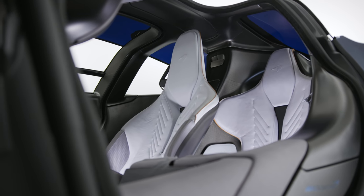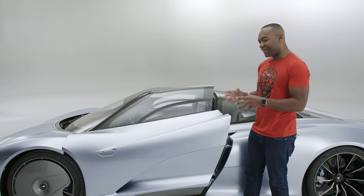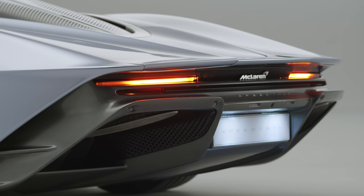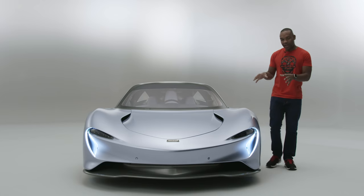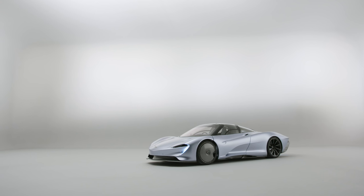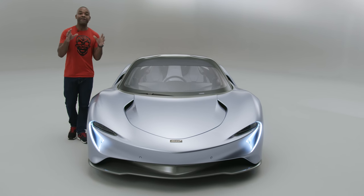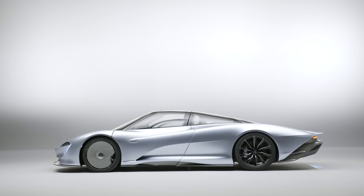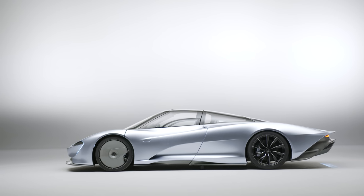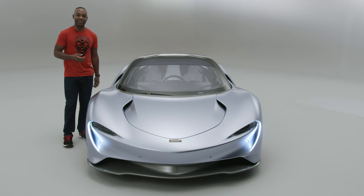We'll talk about the interior in a moment, but I want to discuss a few more things about the exterior, because to me that's where this car is most interesting. There are a lot of questions to answer about how this car achieves its stunning performance. The short answer is a combination of extreme power, low weight — about 1,430 kilos — and very, very clever aero. The Speedtail was designed to mimic the fastest shape in nature, apparently a teardrop. And if you view the Speedtail from above, that's exactly what it looks like.